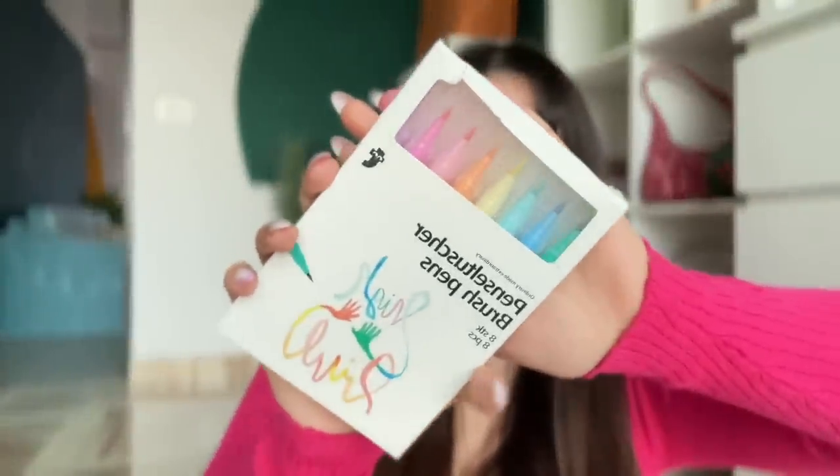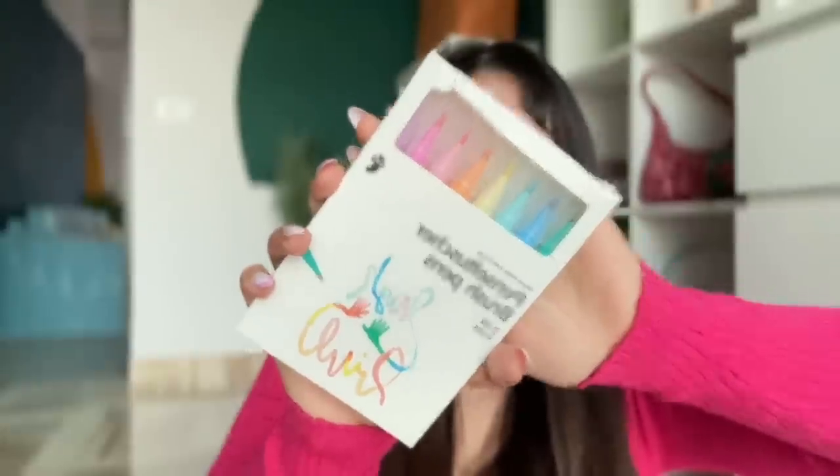The ink just flows — it literally flows. So when you have a lot of thoughts running in your mind, trust me, just try it. You can buy even one single brush pen and sit and make random drawings or squiggly lines, and you will feel a thousand percent better. Trust me, it's therapy approved.